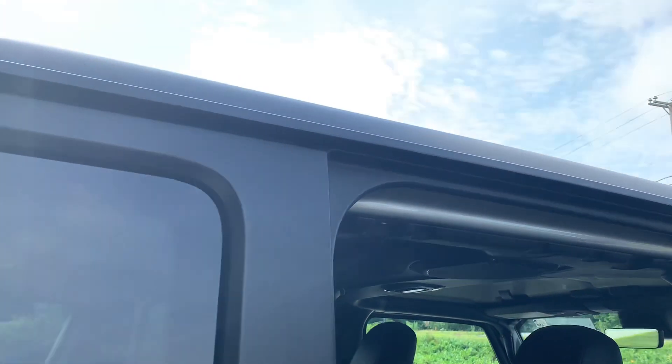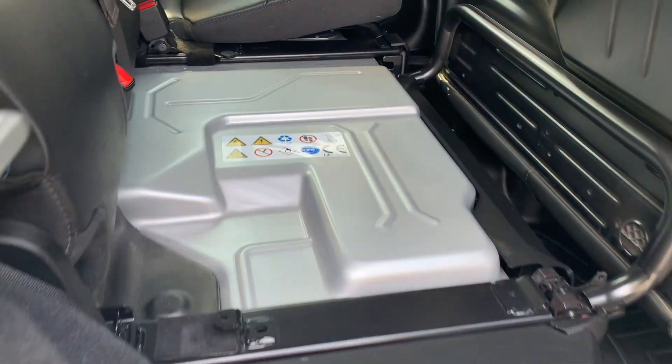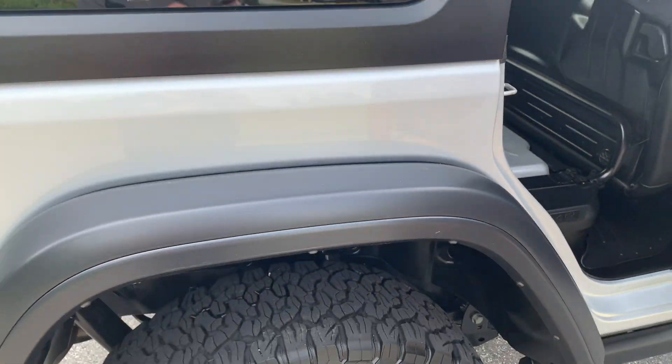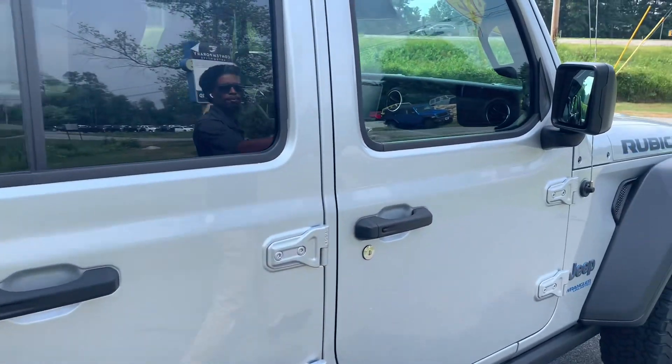You're never going to have to do anything with it, but you are going to have your battery right underneath your seats, just so you know where it's at. Come around and you're going to see that you have blind spot monitoring available on the vehicle.